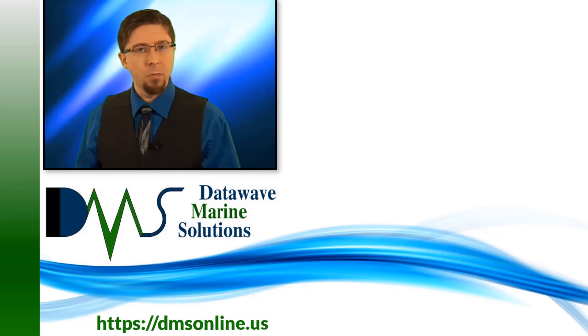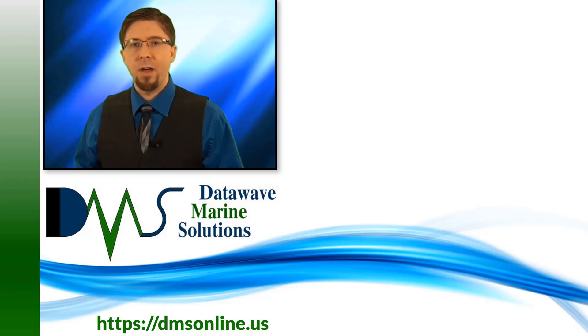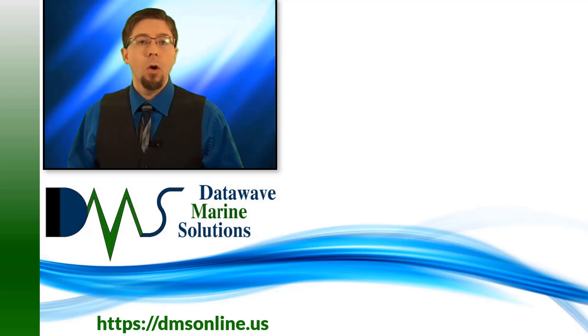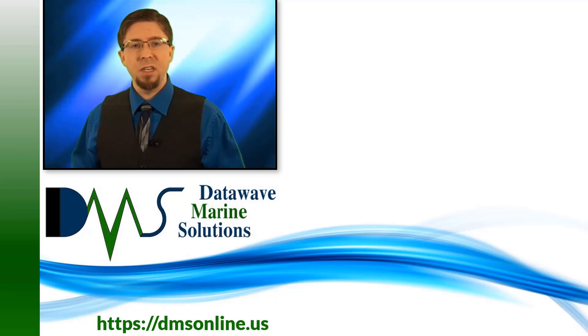Did you know that we produce more than just videos at DMS? Check out our website to find more articles, free downloads, and other help with ship design. We offer a host of engineering services for budgets large and small — check us out to see if we can make your next project easier.